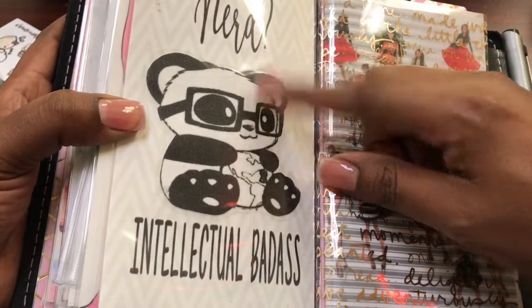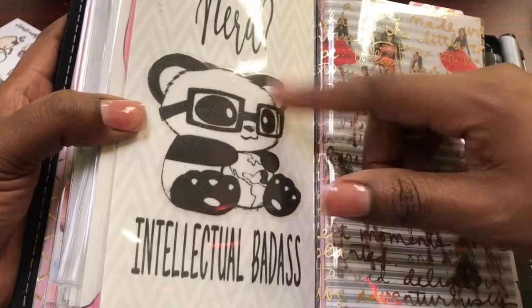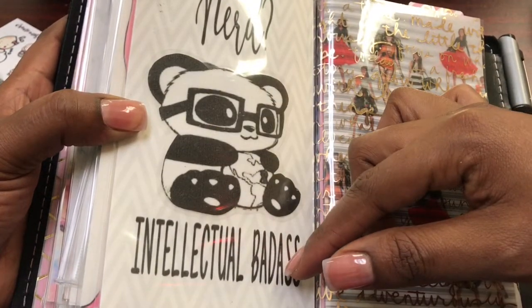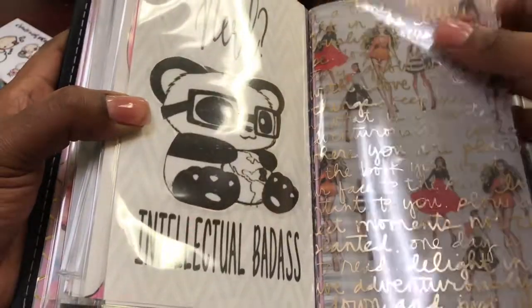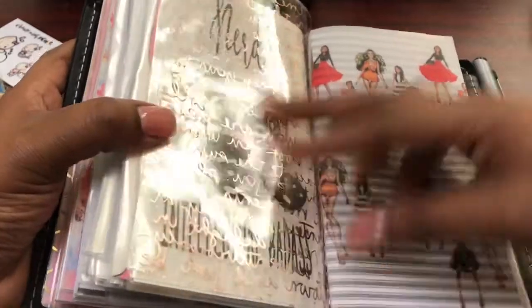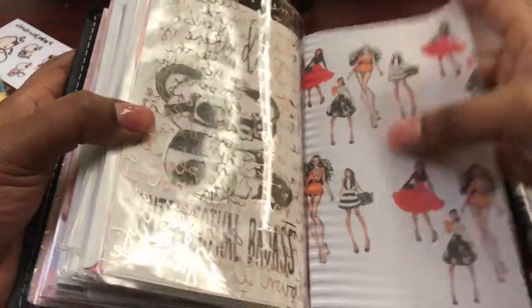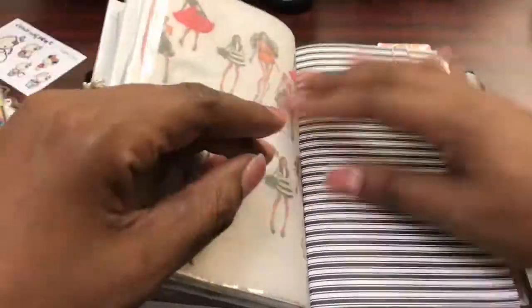This is from Pinterest — so is the panda. Back here it says 'Nerd; I Prefer Intellectual Badass,' but I thought the panda was cute so I covered up the 'I prefer.' This is acetate from Michaels; this is the vellum that I printed with the little 'Black Girl Magic' on it, and this is my finance section.